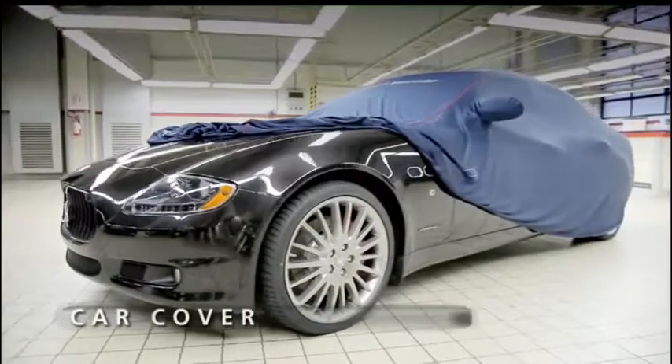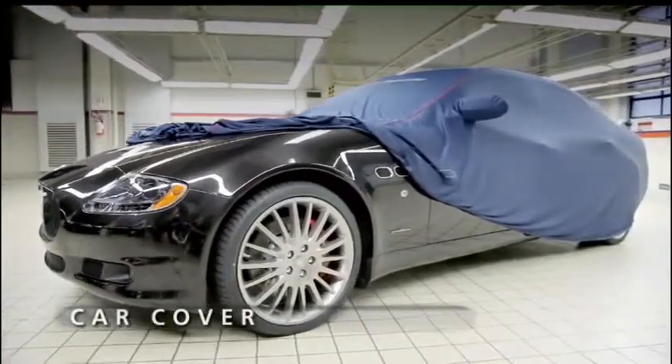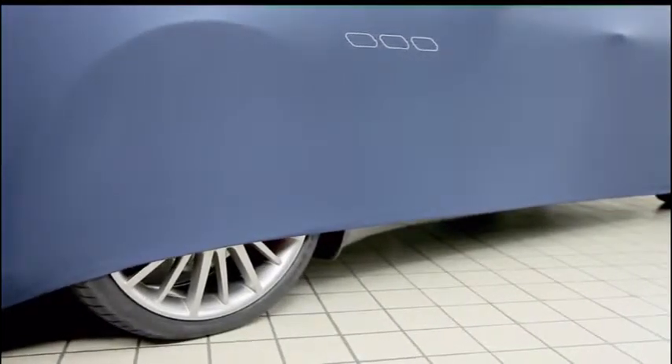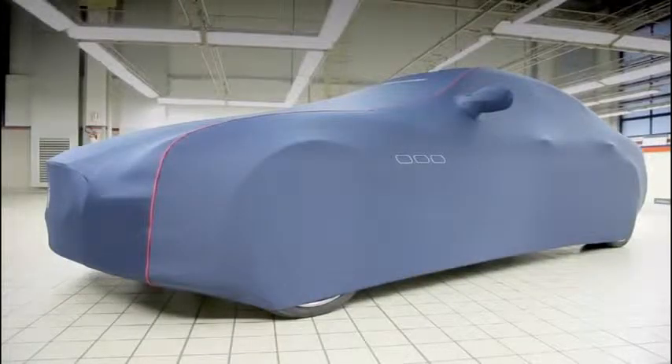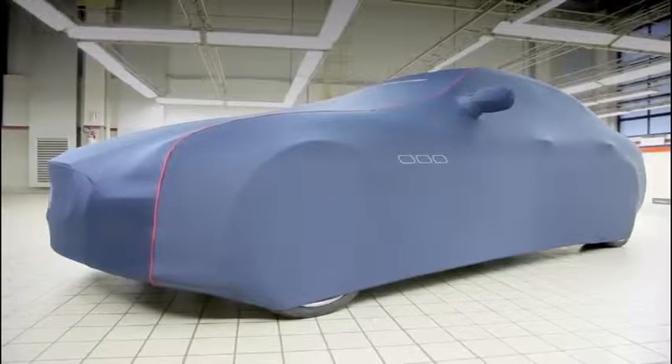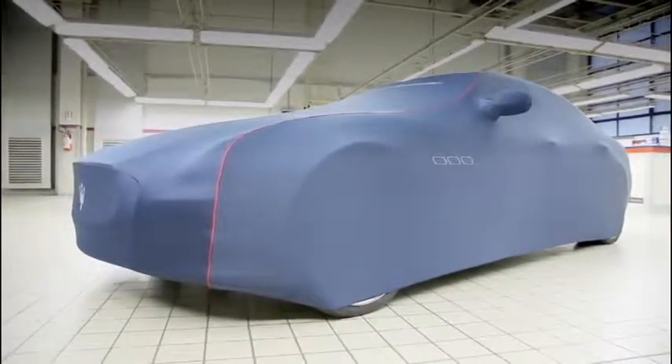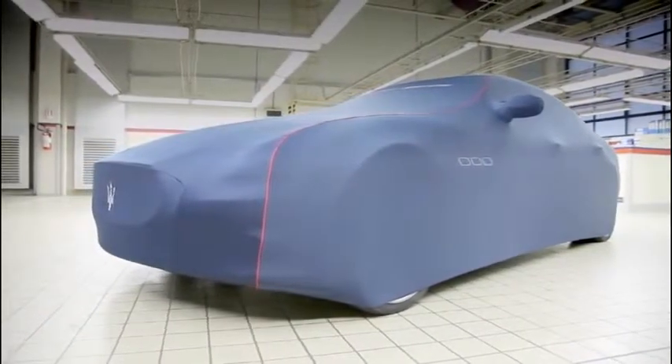Quick and easy to fit, the Maserati car cover is made of rip-stop fabric and can be used on cars parked in garages or indoors. It can be laid on the car also when the engine is still warm, thanks to the special inner layer made of teaseled polyester, and it protects the body from dust and accidental scratches.